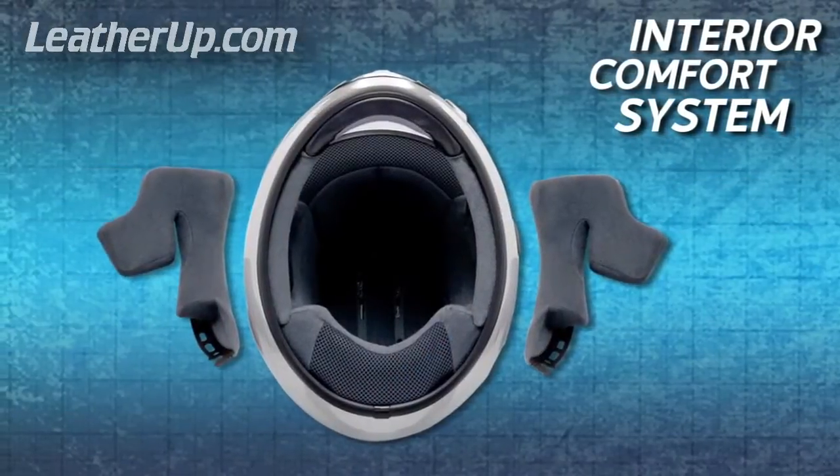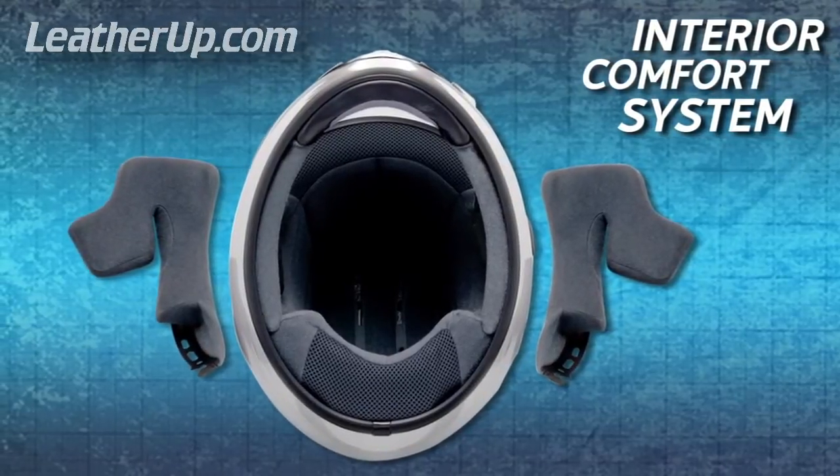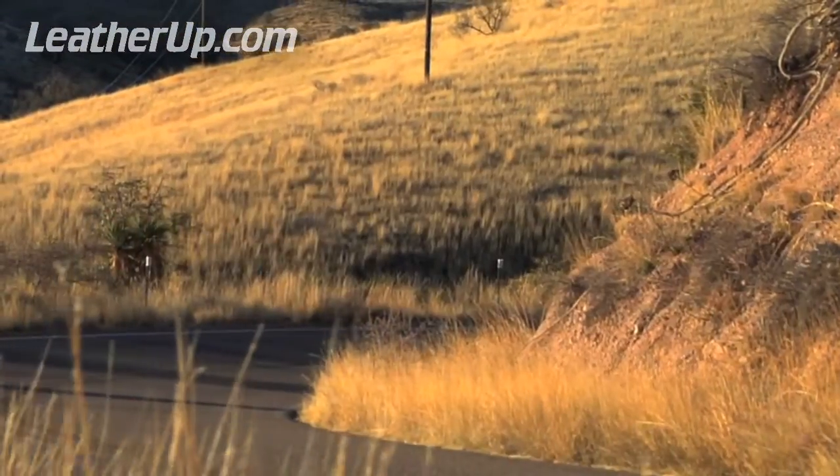The 3D center pad components are three-dimensionally shaped to match the contours of a rider's head, resulting in an extremely comfortable fit while maintaining the firm hold necessary for distraction-free high-speed riding.